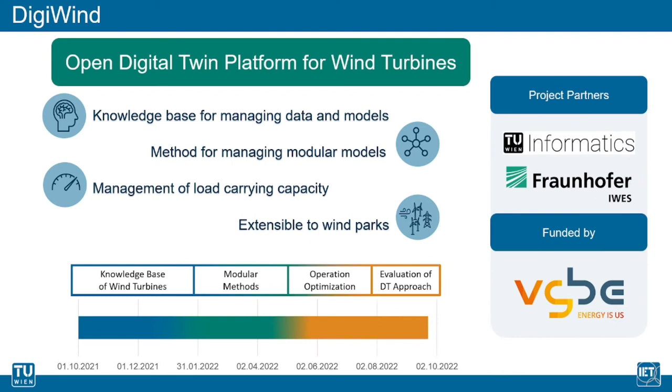The research project DigiWind is carried out together with the Automation Systems Group of the Faculty of Informatics at TU Wien and the Fraunhofer Institute for Wind Energy Systems at Bremerhaven. It is funded by the German-based Scientific Association of Energy System Operators, the VGB. The project is scheduled for a duration of one year.